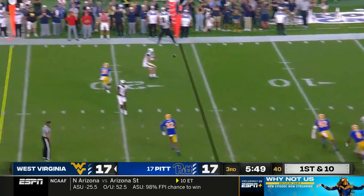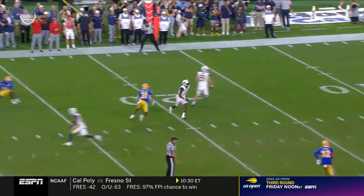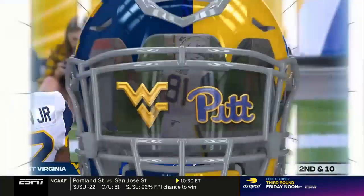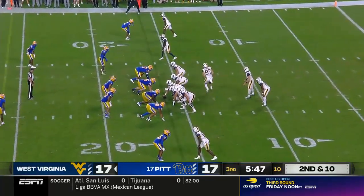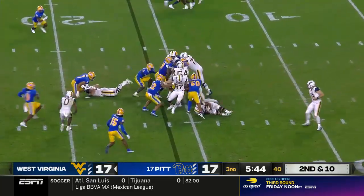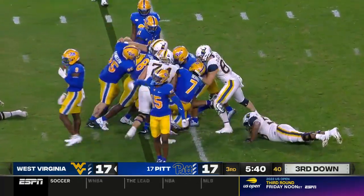First and ten, ball at the 16 for Daniels. Quick throw off the pressure — dropped. Randy Bates has said, 'I am going to heat JT Daniels up.' He can't continue to make these kinds of plays because Pittsburgh is not going to let up on their attack on JT Daniels. Second and ten, the give to CJ Donaldson, who's had a nice game.